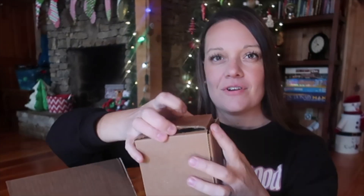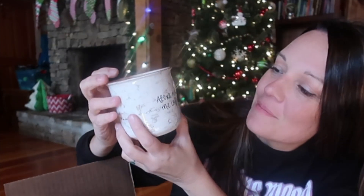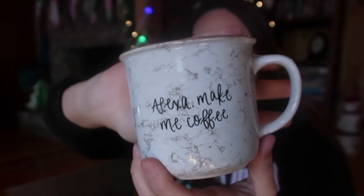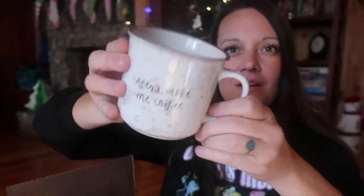It's all wrapped up nice in here — let's see what it is. First item — ooh, I'm going to use this box to wrap up one of my kids' gifts, I think. It says "Alexa, make me coffee." I wish you could do that! That's so adorable. I like that camping-type ceramic material.